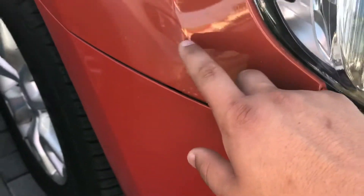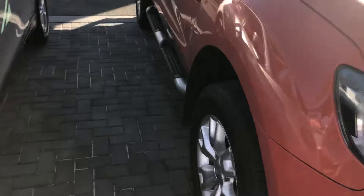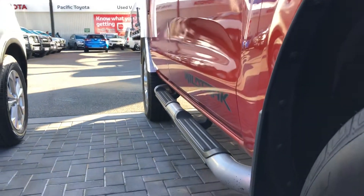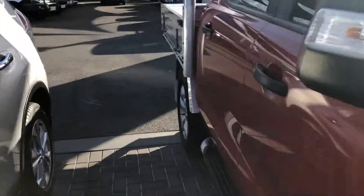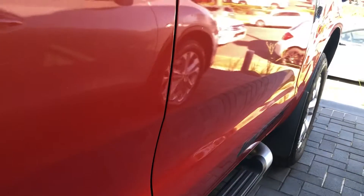There are a couple of little stone chips just here on the side that look like they have been touched up — a little bit of touch-up paint. Other than that, nice and tidy for that front area. I'll give you a look down the panels here on the driver's side. There doesn't appear to be any visible dents down there. There are a couple of slight pin dents just on the door here, as you can see.